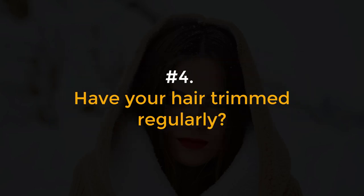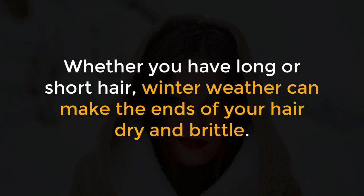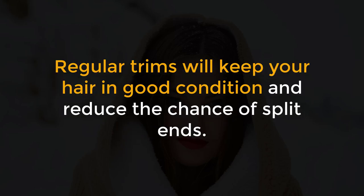Number 4: Have your hair trimmed regularly. Whether you have long or short hair, winter weather can make the ends of your hair dry and brittle. Regular trims will keep your hair in good condition and reduce the chance of split ends.